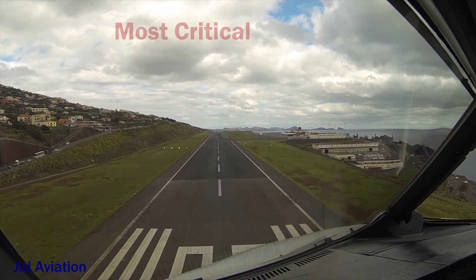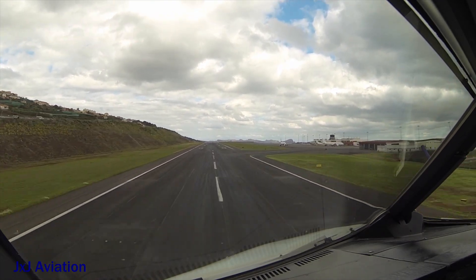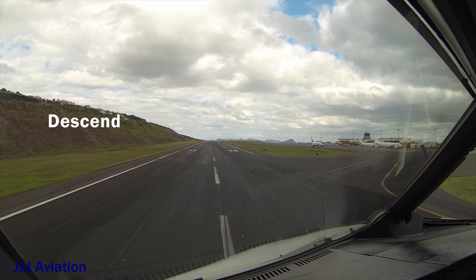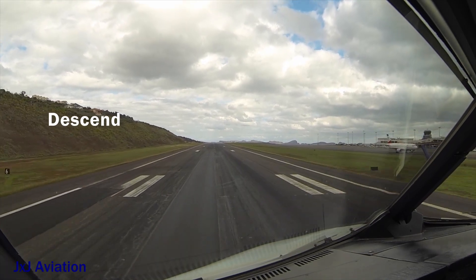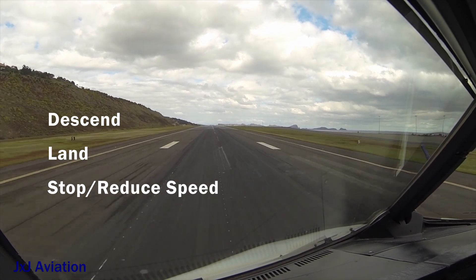Landing is considered as one of the most critical phases of flight. This is because the aircraft must gradually descend towards the center line of the runway, land at the correct touchdown point, and stop within the available runway length.